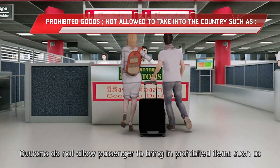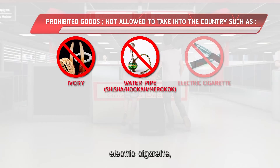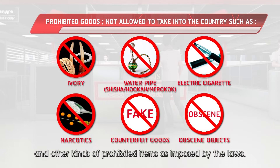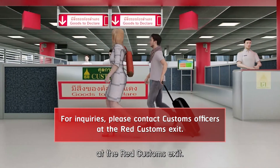Customs does not allow passengers to bring in prohibited items such as ivory, water pipes, electric cigarettes, narcotics, counterfeit goods, obscene objects, and other kinds of prohibited items as imposed by the laws. For inquiries, please contact customs officers at the red customs exit.